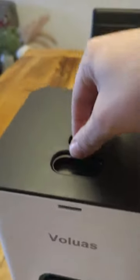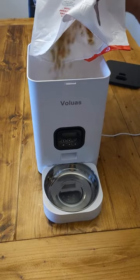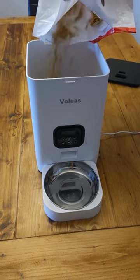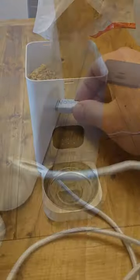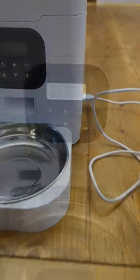Offering up to four meals per day, it includes a 10-second voice recorder for personalized messages during mealtimes, creating a comforting and familiar environment for pets. Ideal for busy pet owners seeking a convenient and customizable feeding system.